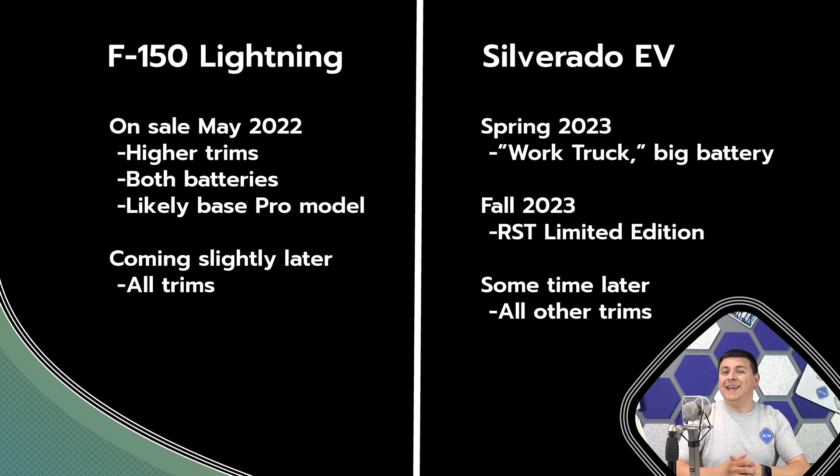The F-150 Lightning should be shipping sometime soon in calendar year 2022. The Silverado EV, on the other hand, is going to be shipping a year later in 2023 as a 2024 model year truck. As a result of this timeline, there are a decent number of things we don't know yet about the Chevy Silverado EV. Ford has also been a little tight-lipped about some of the specifications on the F-150 Lightning as well.